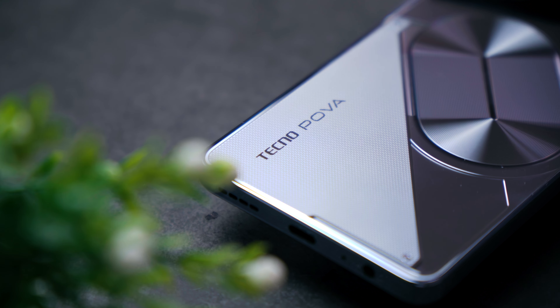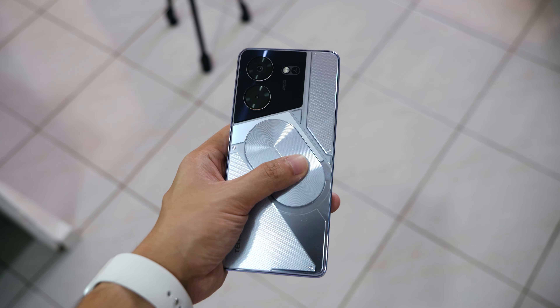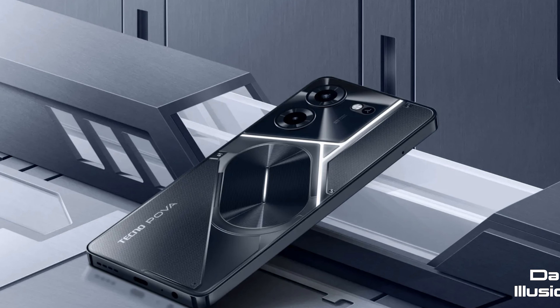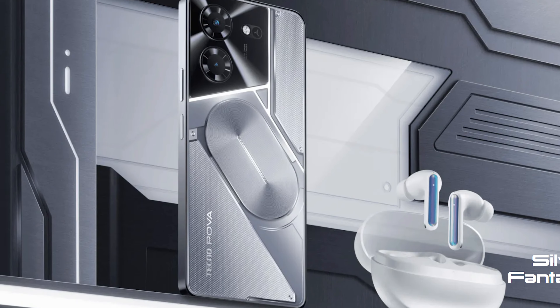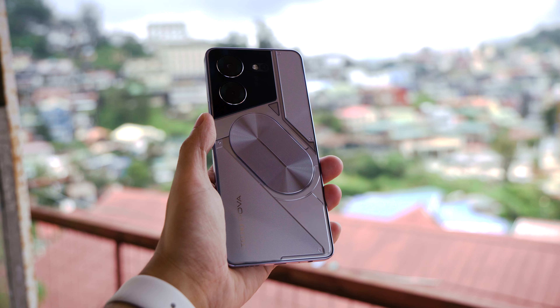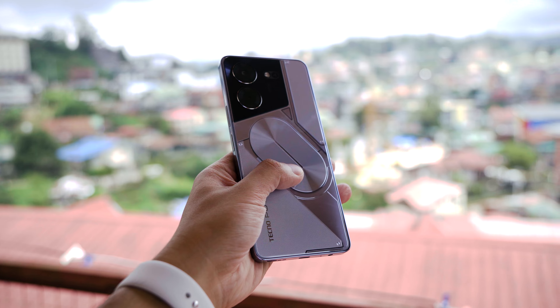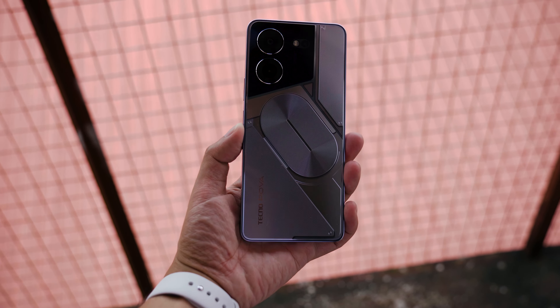Tecno picks up where it left off with the design by offering a gamer-centric look from the backside of things. The POVA 5 Pro comes in two colors — the Dark Edition Black and the Silver Fantasy, which is the one we have here. In the renders you can really see the silver color of the device, but in person this looks a lot like shiny blue to my eyes, regardless of how the light hits the back panel. In severe off-angles it can look really silver, but 80% of the time it's metallic blue.